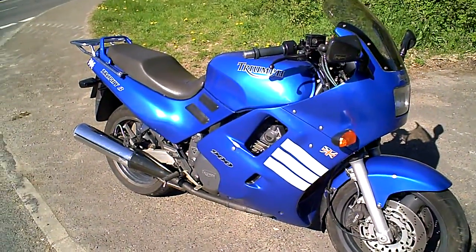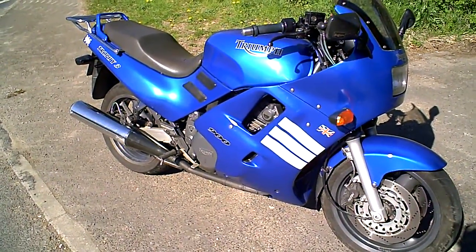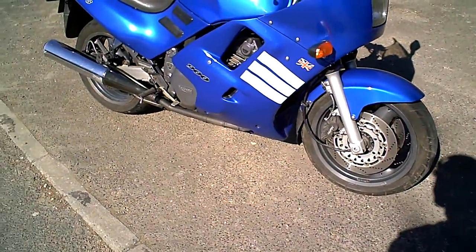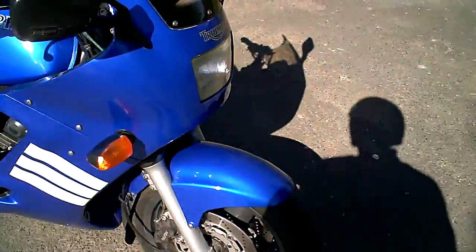This is a short video to demonstrate the Triumph Trophy 900 — just to show you what it's like: clutch, gears, brakes, that kind of thing, and just a bit of a general ride on the bike.